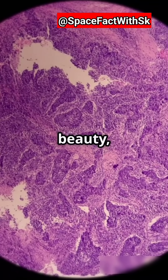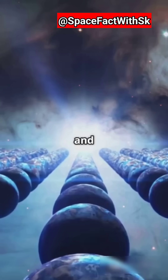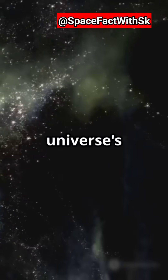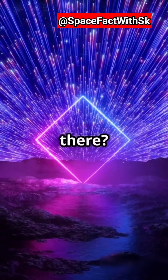Despite their beauty, diamond planets are likely inhospitable. Extreme conditions and a lack of essential elements make it tough for life to survive. Diamond planets might still be theoretical, but their potential discovery is a testament to the universe's wonders. Isn't it amazing to think about what else is out there?